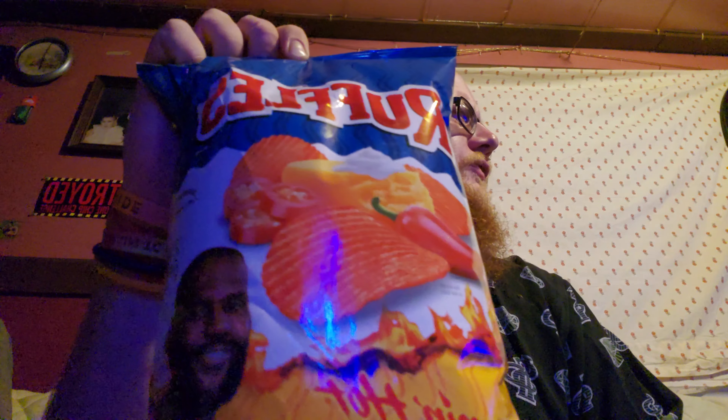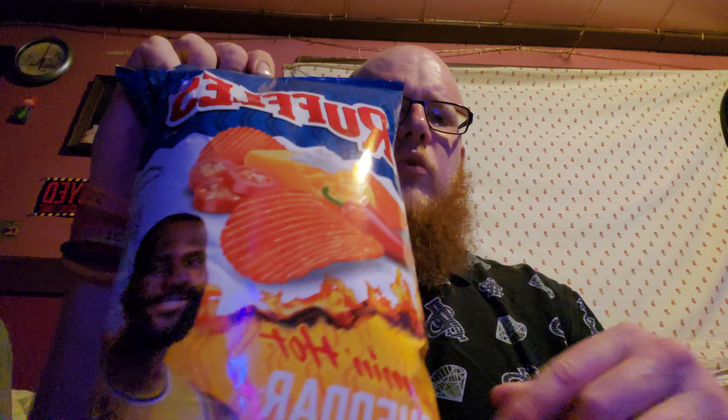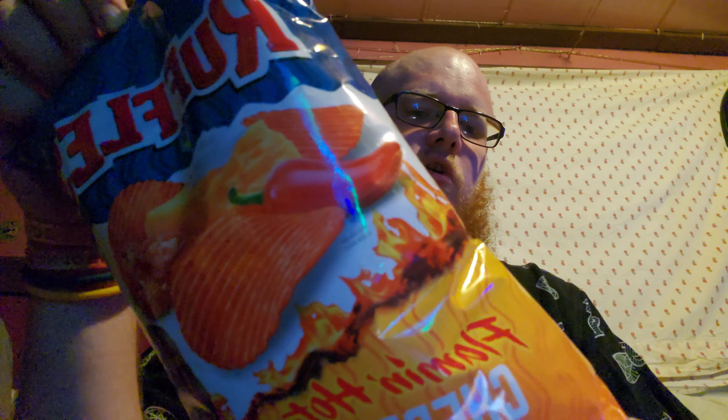Where did we get these chips from? That was from Kroger's on the Dill, wasn't it? Yeah, Kroger's. That's where we found these at, was Kroger's.